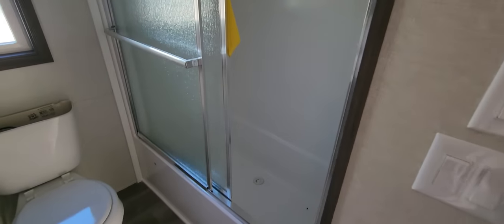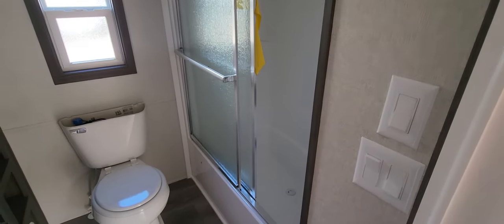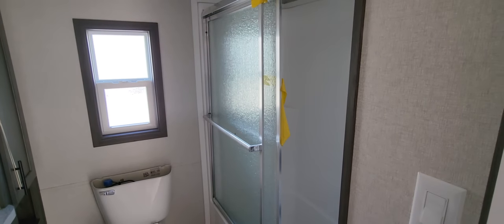This is a tub shower combo. I've had a lot of comments from people asking why we don't put tubs in. Honestly, a lot of people like to be able to walk in and out of a shower without stepping over into it — that's why most of the time we have our stock units with walk-in showers. But this is a tub shower combo right here, so it can be done.